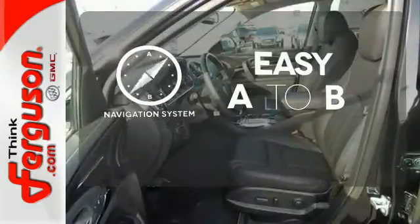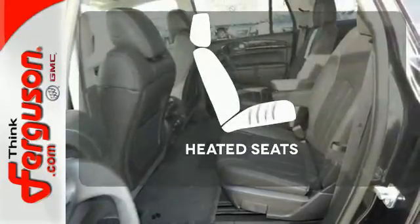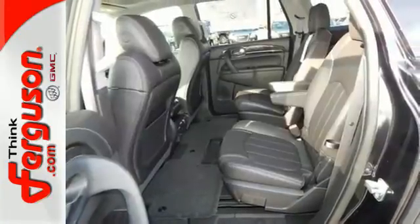Feel confident getting from point A to point B with the navigation system. Ward off the chills with heated seats. It's a sight to behold.